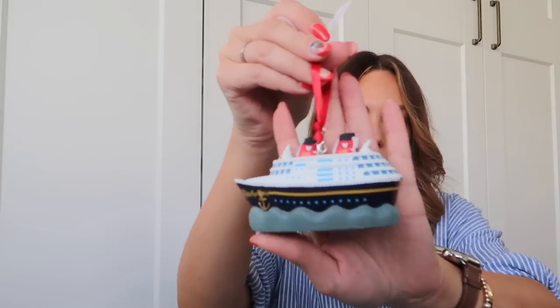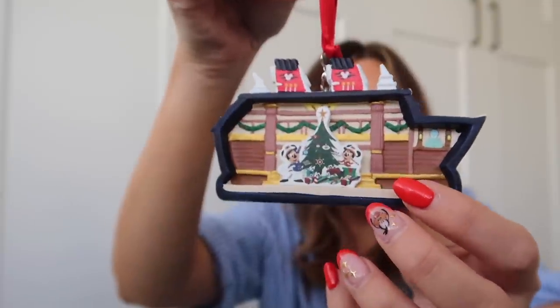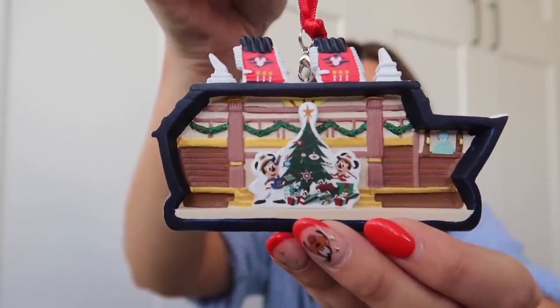I also got a Christmas decoration because I love collecting Christmas decorations whenever I go on these trips. Orlando actually picked this one — it's the Disney Dream cruise ship and on the back you can see Mickey and Minnie inside, which is so adorable. I thought it'd be a really nice one to put on our Christmas tree this year to add to our collection. We've got one from 2017, one from Disneyland Paris, and now a Disney Cruise Line one — so I'm going to keep collecting them.